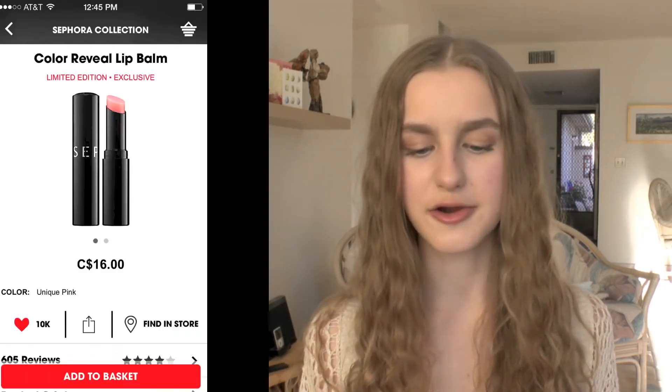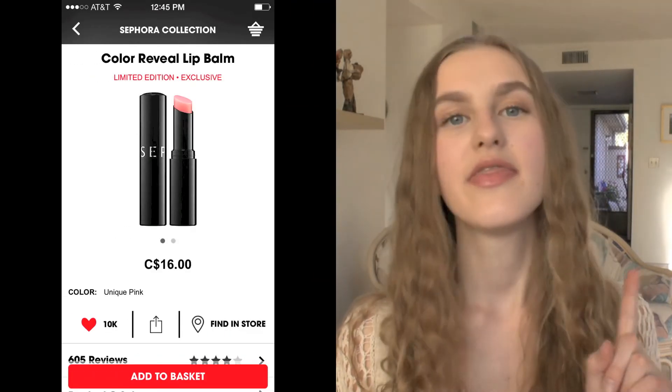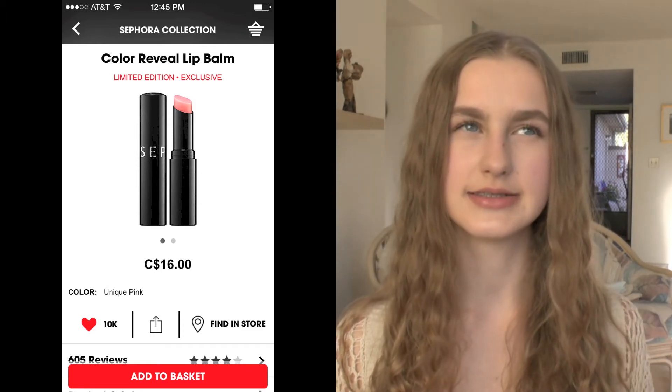I also have the Sephora Collection Color Reveal Lip Balm, which is supposed to be just like the Dior Lip Glow, which I love. I think this would be a really great dupe for it if it works out.